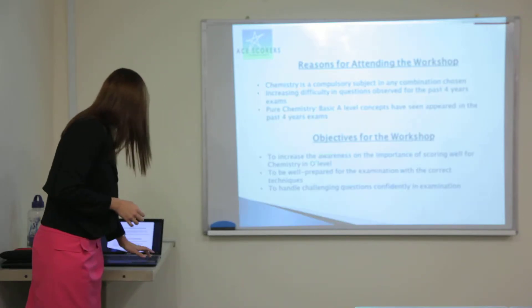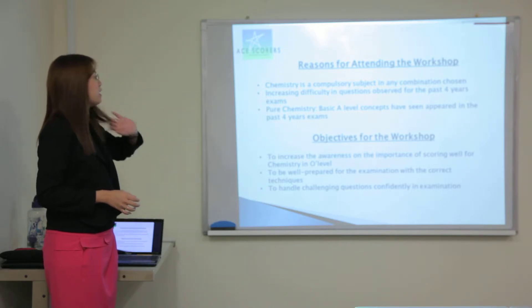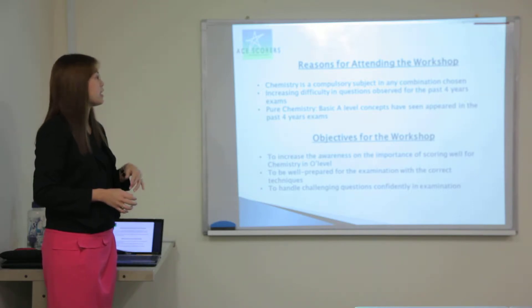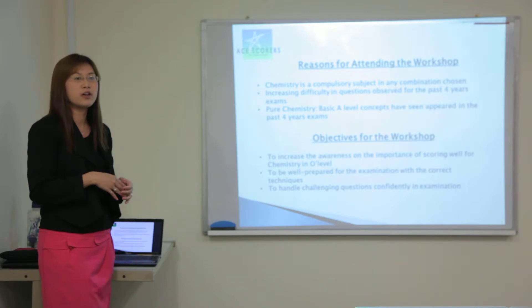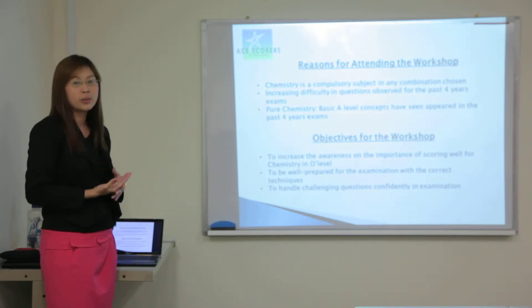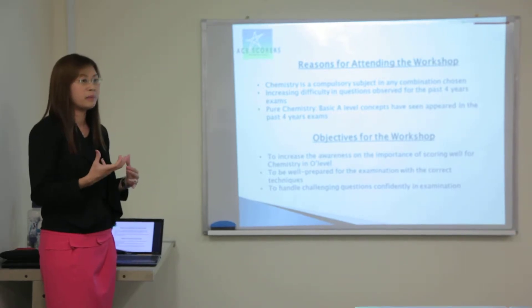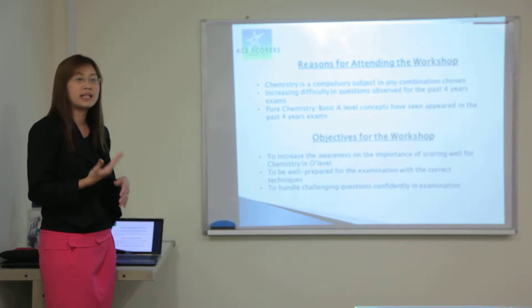Basically, the reason for attending this workshop is that there's increasing difficulty in the questions asked over the past four to five years. So we need to prepare the students with more higher order thinking questions, and may even have to incorporate some of the A-level basic concepts to help them in their understanding.